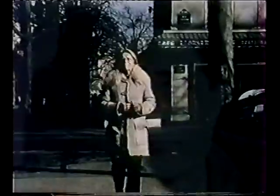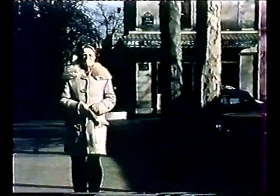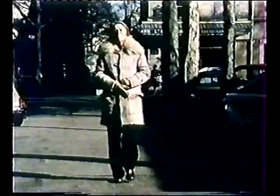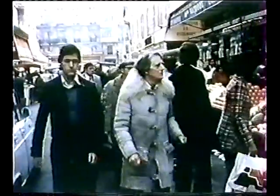Stanley William Hayter, born in London in 1901, was a chemist and printmaker who pioneered the technique of viscosity printmaking. Hayter moved to Paris in 1926. In 1927, he founded a printmaking workshop in his studio, which then moved to 17 Rue Campagne Première in 1933.